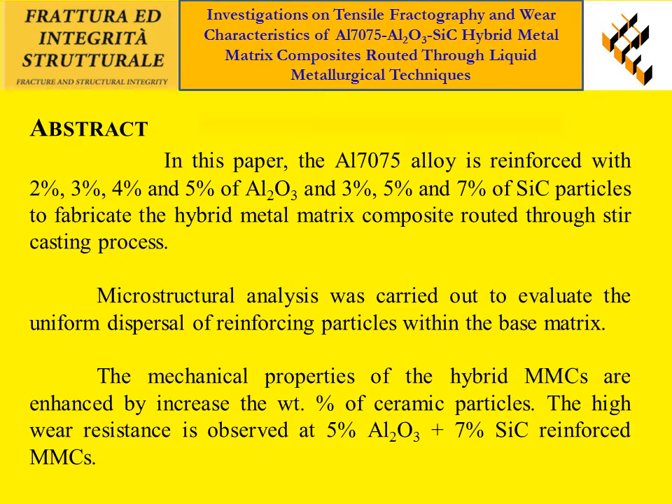Microstructural analysis was carried out to evaluate the uniform dispersal of reinforcing particles within the base matrix. The mechanical properties are enhanced by increasing the weight percentage of ceramic particles. High wear resistance is observed at 5% AL2O3 and 7% SiC reinforced MMCs.